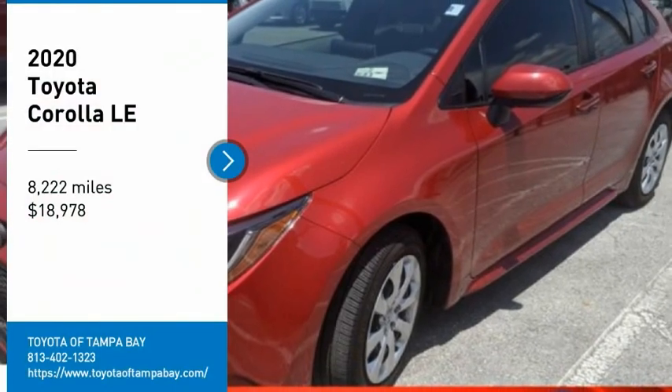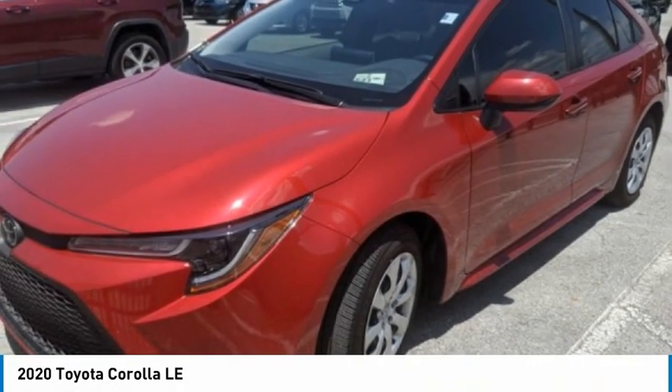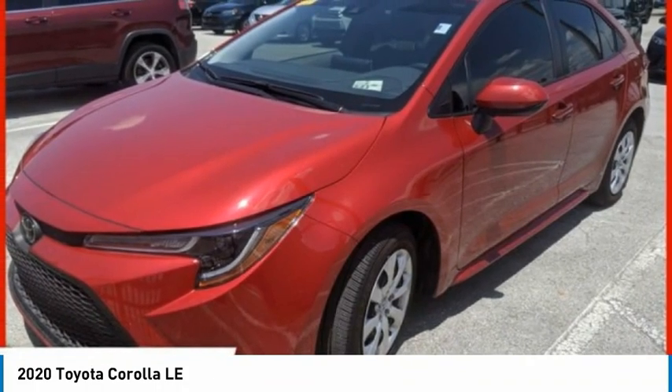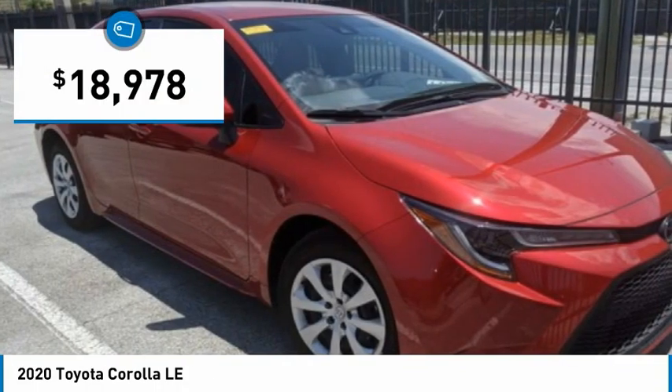We are pleased to show you the 2020 Corolla. The Corolla is still a great option for those who want dependability, comfort, and value, and is priced below $20,000.